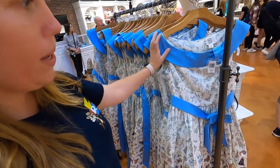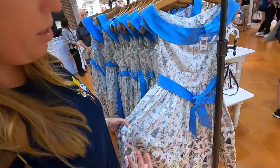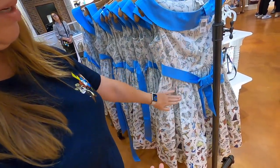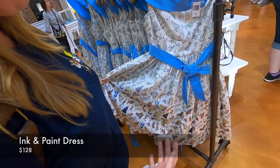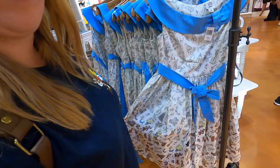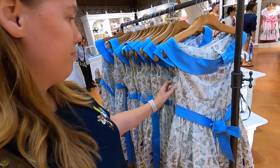They also have the Ink and Paint dress, and this is what I'm talking about with the spirit jersey - how it should be. It would be perfect for Animator's Palette. That's really cute - I just don't know how I'd look in one of these. I think you'd look beautiful.